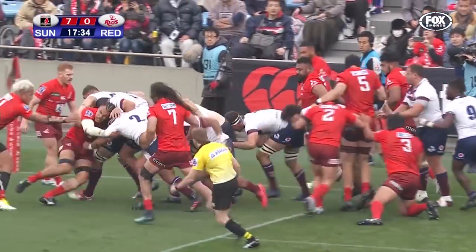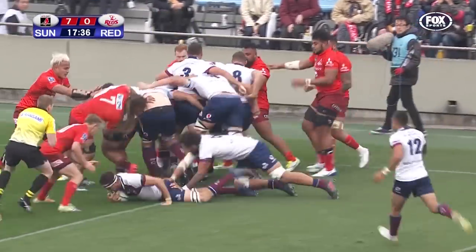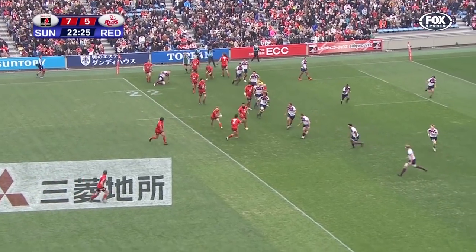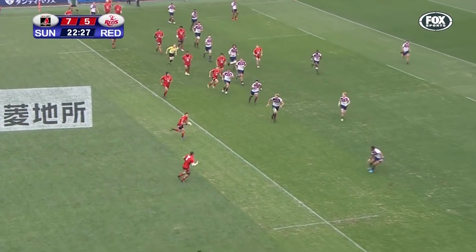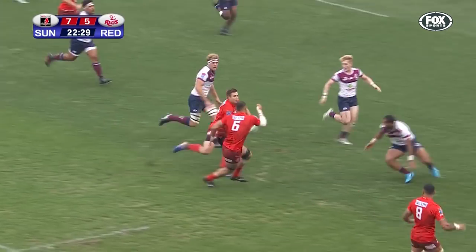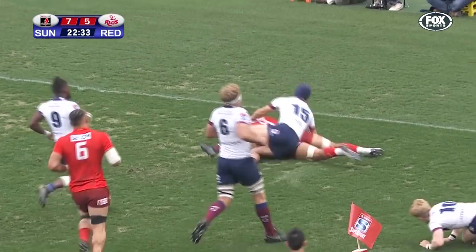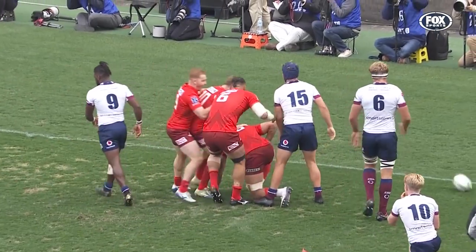Still going — this Queensland Reds forward pack. They're nearly there, they're over! Liam Wright. Parker flings it out to Fundenheba. There's space out here for the Sunwolves — now he gets rid of it, and Vossajato scores for the home side.